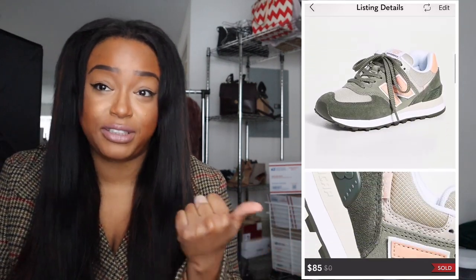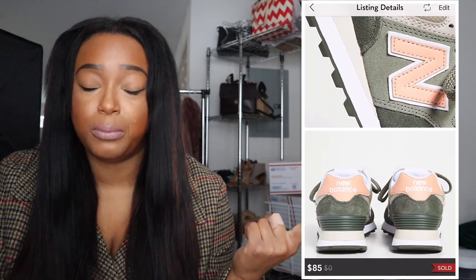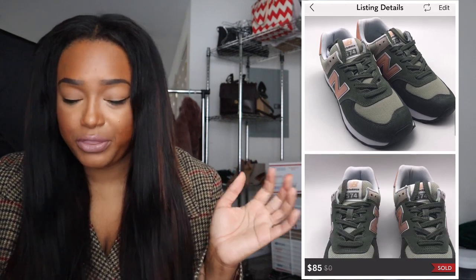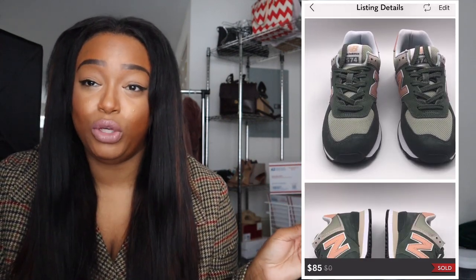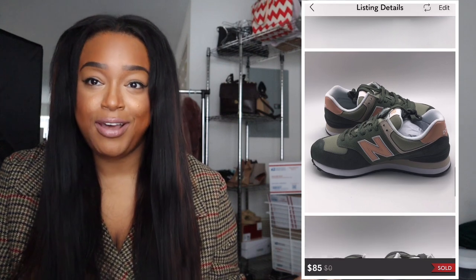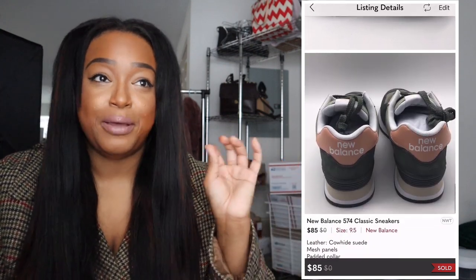I had some New Balance 574 classic sneakers that I bought from Shopbop at a discount. These shoes were so cute; if I had gotten them in my size I definitely would have kept them. They got so much attention on my page, but people kept trying to bargain — offering 40 or 50 — nobody wanted to pay my asking price. I ended up getting $85, close to the $90 I wanted, after waiting a long time until someone finally just bought them.